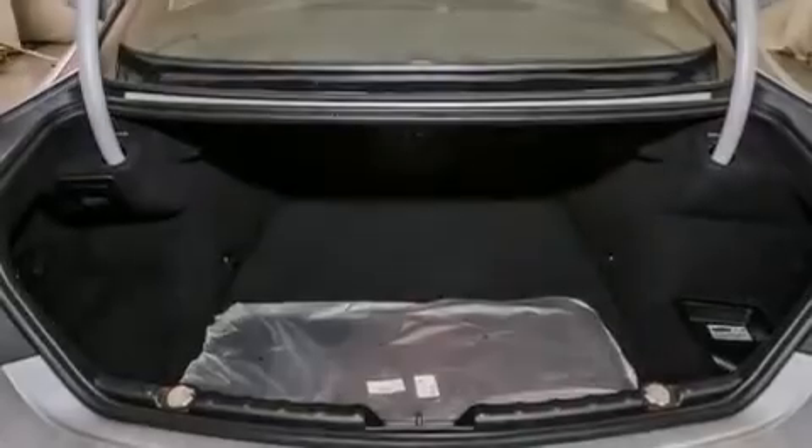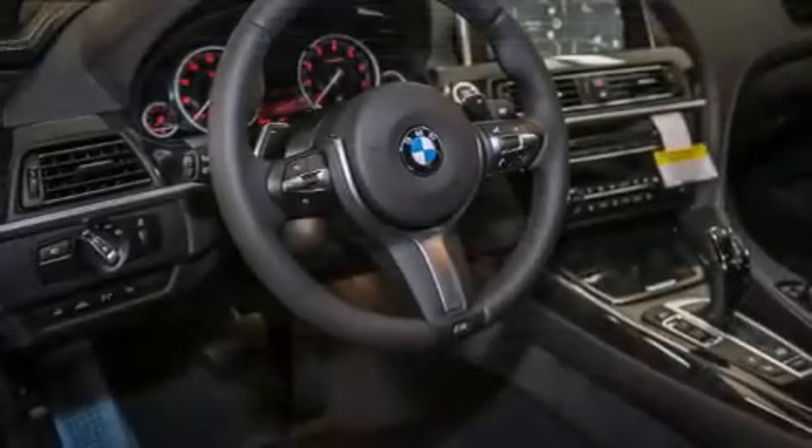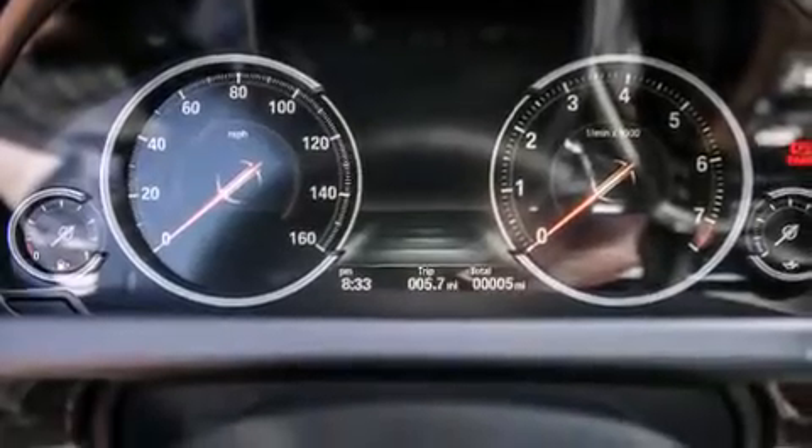Its top features and packages include a navigation system, a power moonroof, heated seats, a blind spot warning system, a smartphone adapter, and high-intensity discharge headlights.